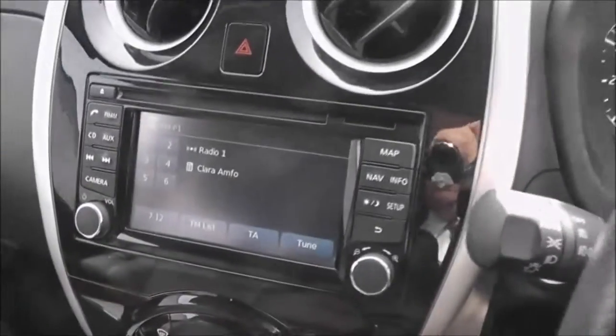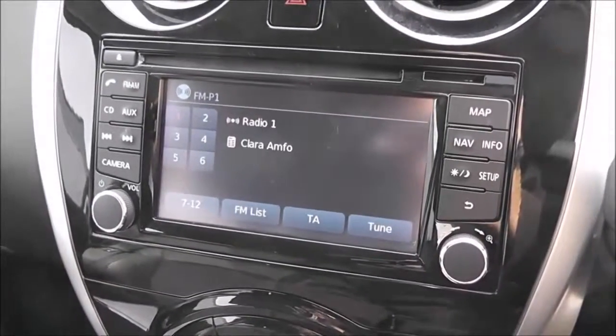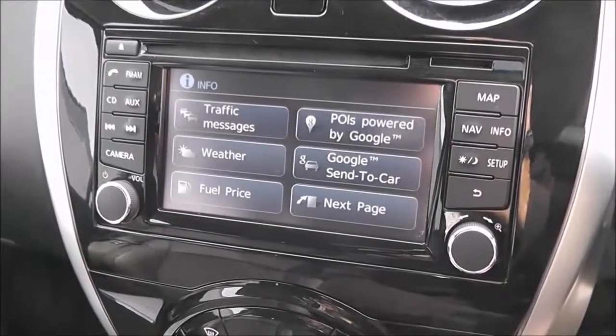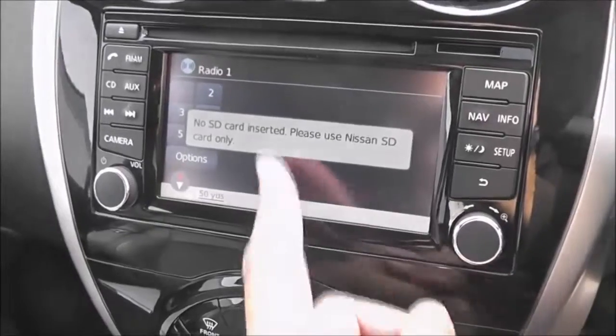The seats are in excellent condition. Jumping in, let's look at some of the features in more detail. The entertainment system here in the center is the Nissan Connect, which gives you an FM/AM tuner with a single CD player. It is Bluetooth enabled, so you can connect compatible mobile phones and smartphones.